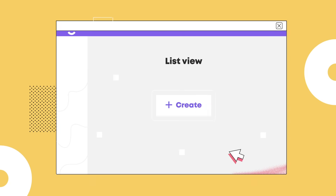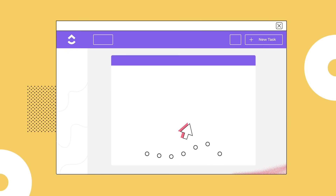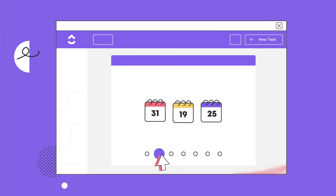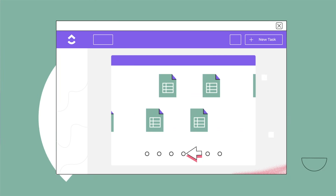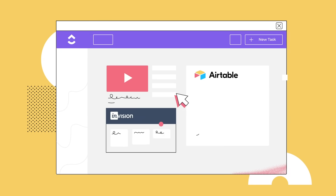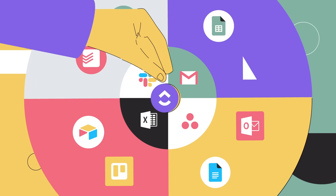With ClickUp, plan and create custom views that you can share with anyone. Tasks, calendars, docs, spreadsheets, timelines, goals, mind maps, and you can even embed custom views. It's one app to replace them all.